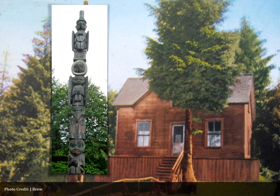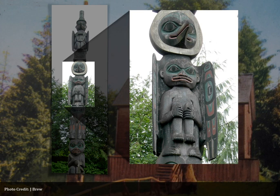This pole depicts the story of how Raven, the great culture hero of Pacific Northwest legends, placed the sun in the sky. The second figure on the pole is this Raven. He was a trickster figure who could change forms, so he is depicted here in both raven and human form. He is also depicted with the sun around his face because of his role in this story.